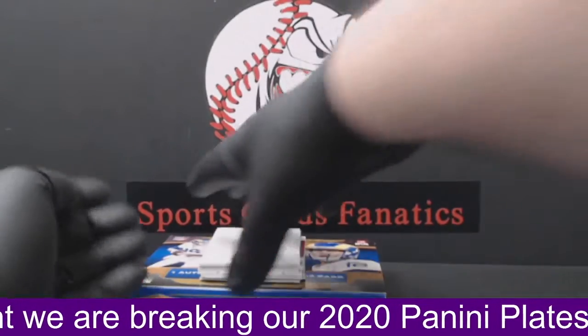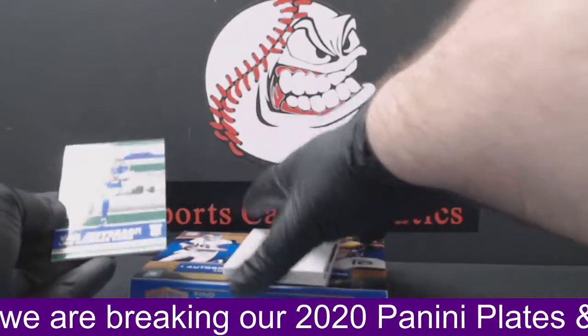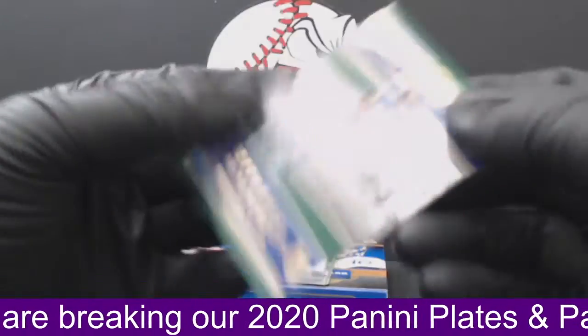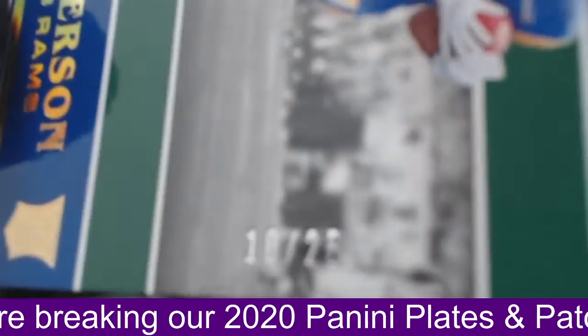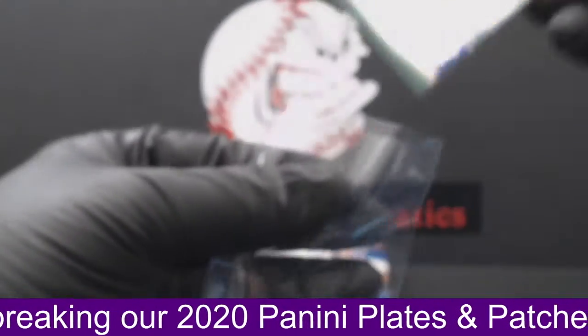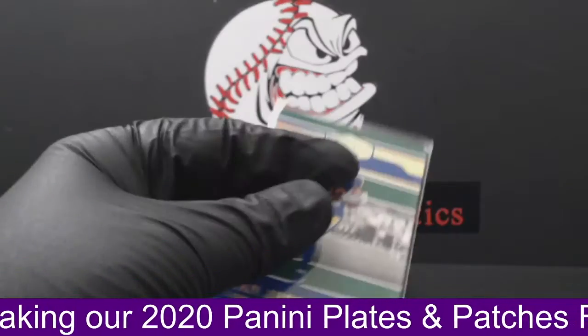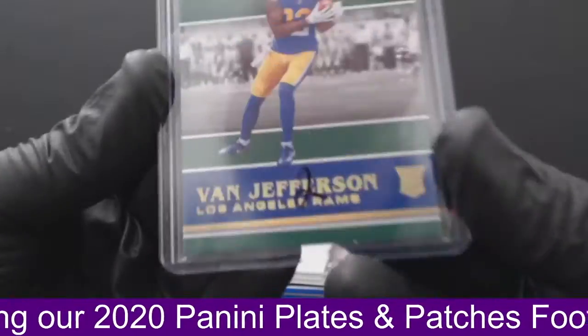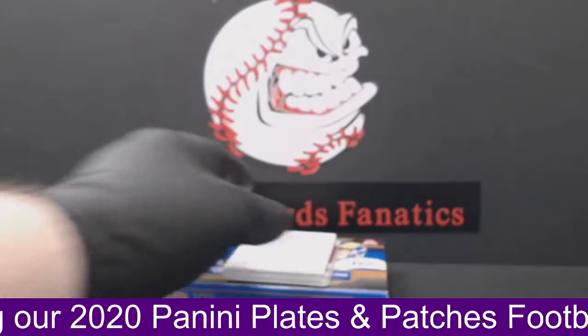Next card up — we'll do the base. Van Jefferson. Here's a nice low-numbered Van Jefferson for the Rams. This is to 25 — 10 of 25. That's low-numbered for the Rams. Van Jefferson. Rams are going to Josh J. There you go, Josh — there's a Van Jefferson number to 25.